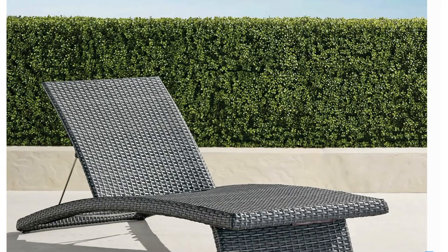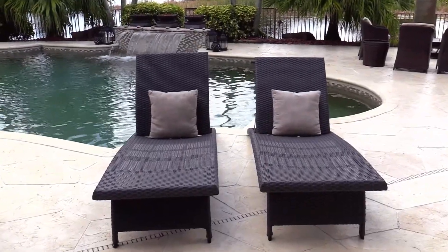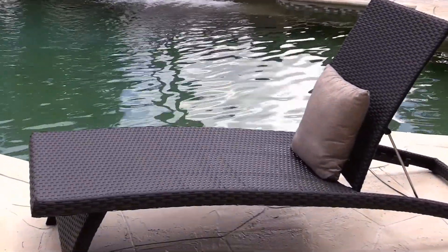Another fabulous Frontgate item I recommend are the Eastport Chaise Lounges, which come in sets of two. These comfortably contoured loungers have an adjustable backrest to maximize comfort, making them the perfect spot for soaking up the sun, reading a book, or catching a nap.